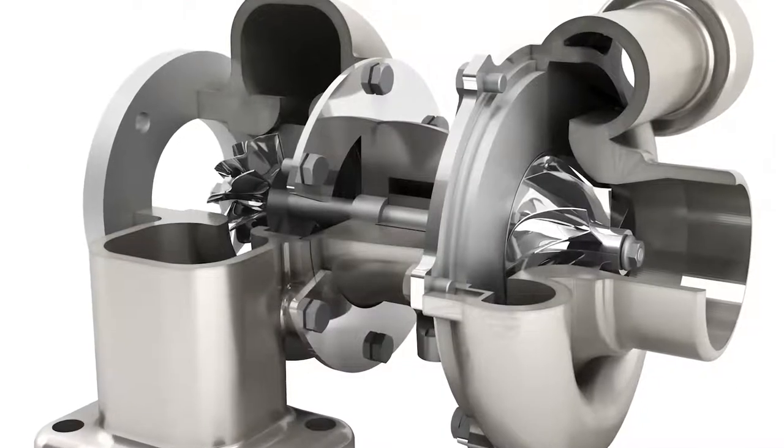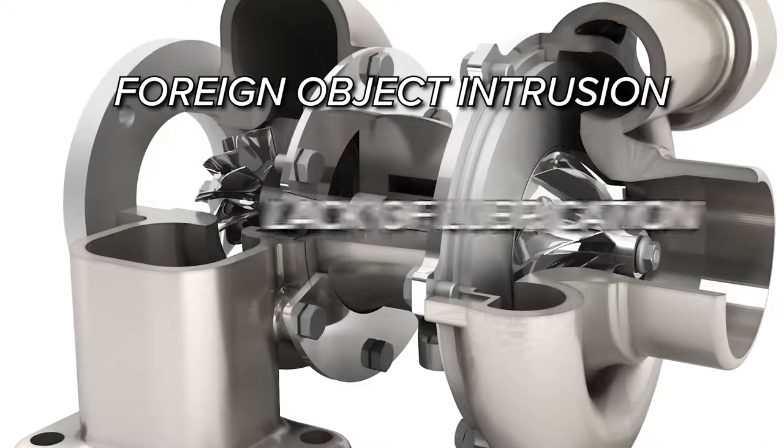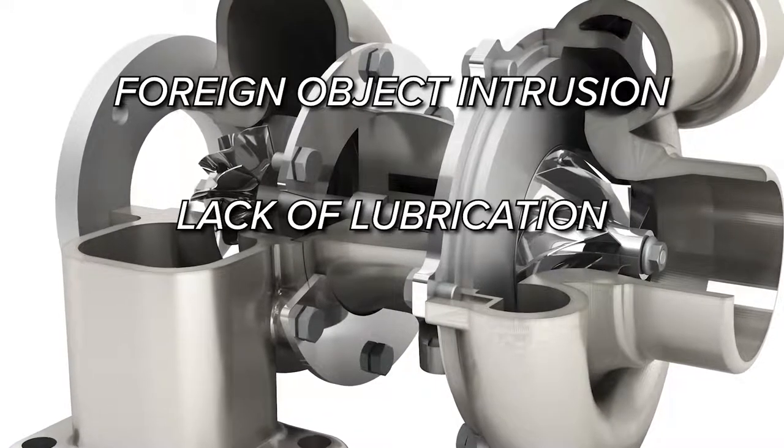The three common areas of damage result from foreign object intrusion, lack of lubrication, and oil contamination.